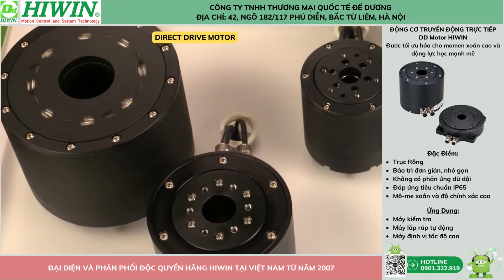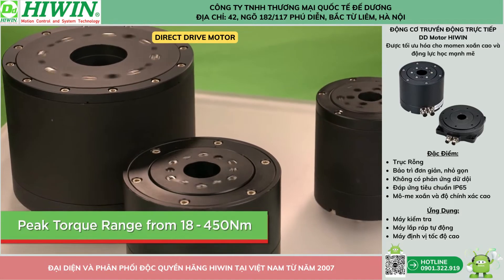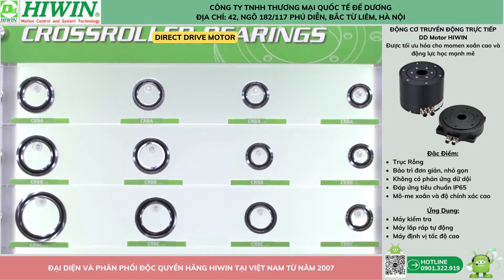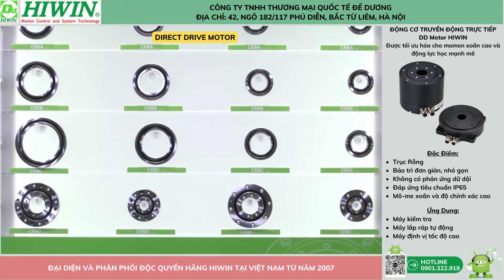Highwind offers both internal and external rotation direct drive motors in a wide choice of profiles and peak torque range from 18 to 450 newton meters. As experts in mechanical motion technologies, Highwind applies these technologies to the direct drive motors design, resulting in high stiffness from internal crossed roller bearings.